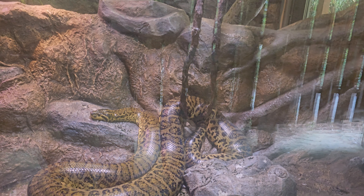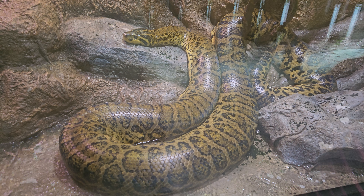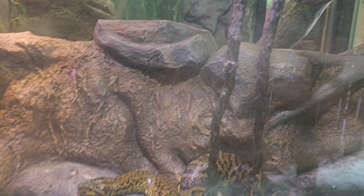You think that's about 15 feet? I don't know — that might still be a baby. And it likes that running water on it, that's for sure. And it must have just shed some of its skin right there.